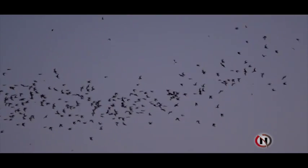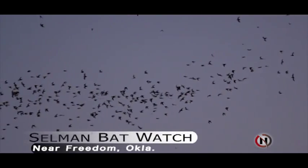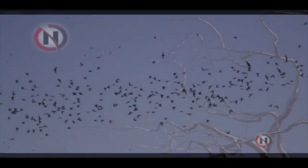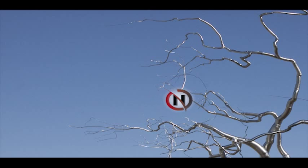And give me your website. It's www.wildlifedepartment.com — department is all spelled out. Just www.wildlifedepartment.com.